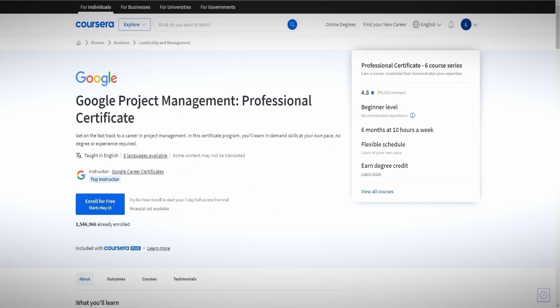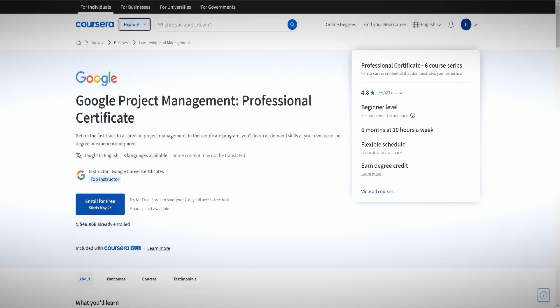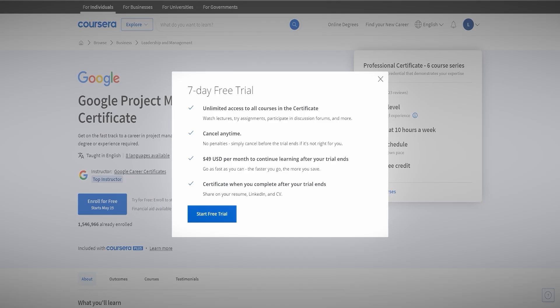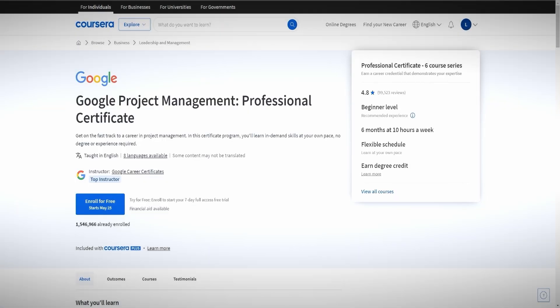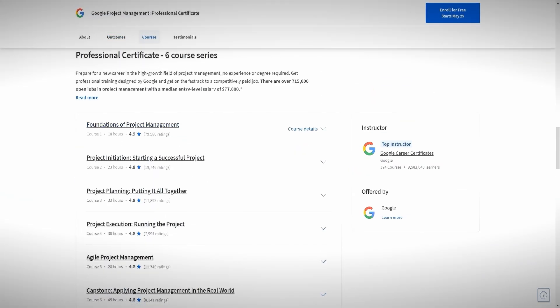When we land on this page you'll see a couple of different options. The first thing to look at is 'Enroll for Free.' If you click on that, you're only going to see a free trial — it's a seven-day free trial, so you're not actually going to be able to enroll for free permanently. If we scroll down, you can see all of the individual courses — in this professional certificate there are six courses available.